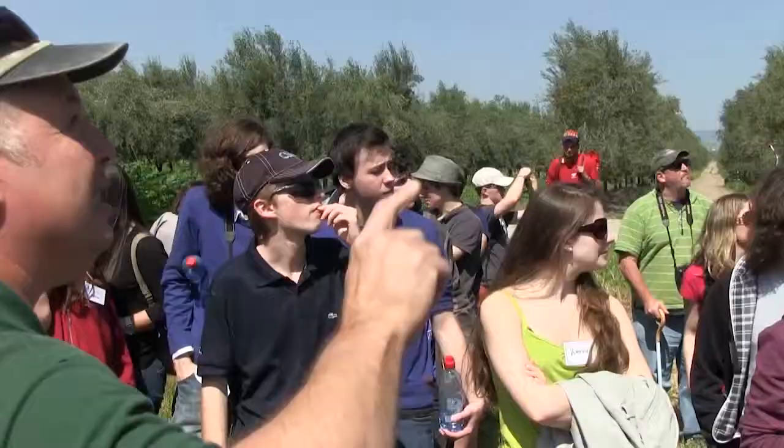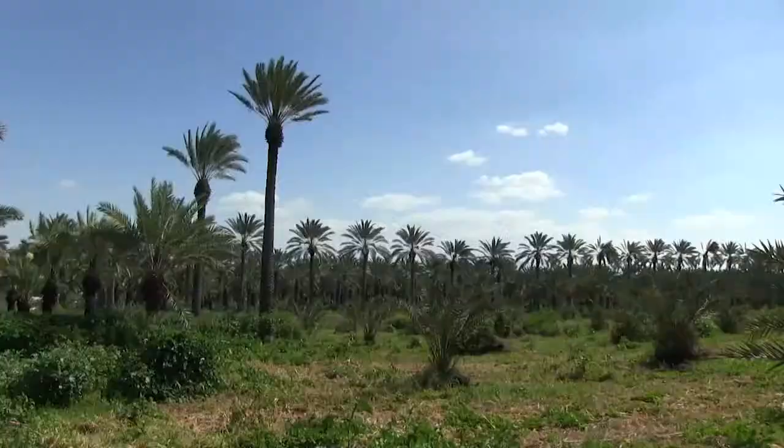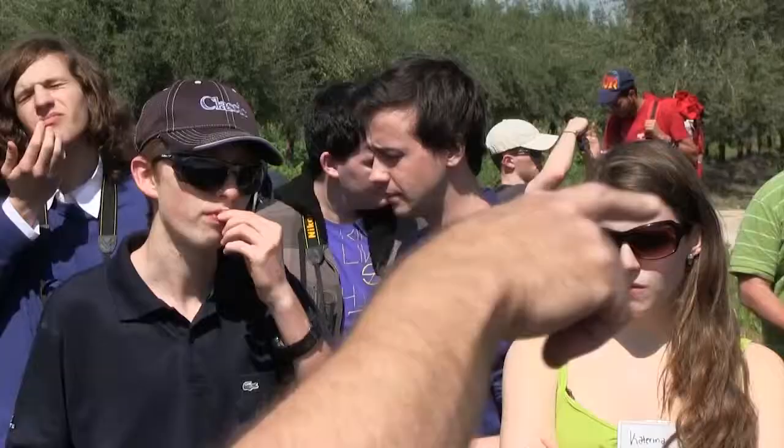We're in the date plantation. Look in the middle — you see this pod? It's full of pollen. And what we have to do this time here is we pollinate.